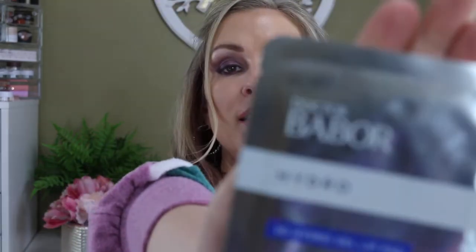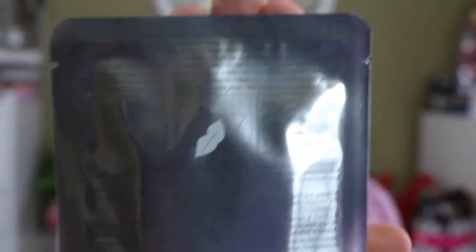Then I got Hydro Script 3D Hydrogel Lip Pads. I have a tendency to kind of bite at and pull the skin off my lips, so these lip masks are perfect for me. They're made with almond oil and aloe leaf juice. You just put them over your whole entire lips. I've gotten these before and they've really helped when my lips get overly chapped. There are four in here — so excited to have those.